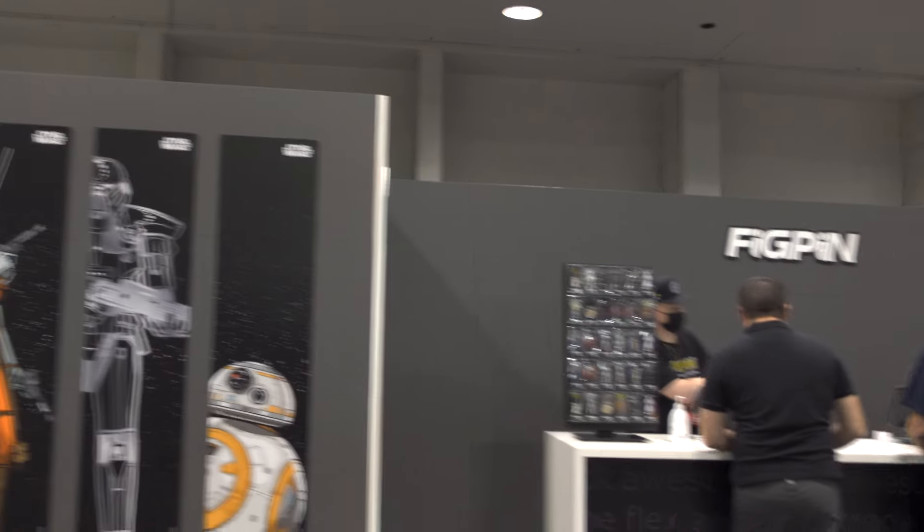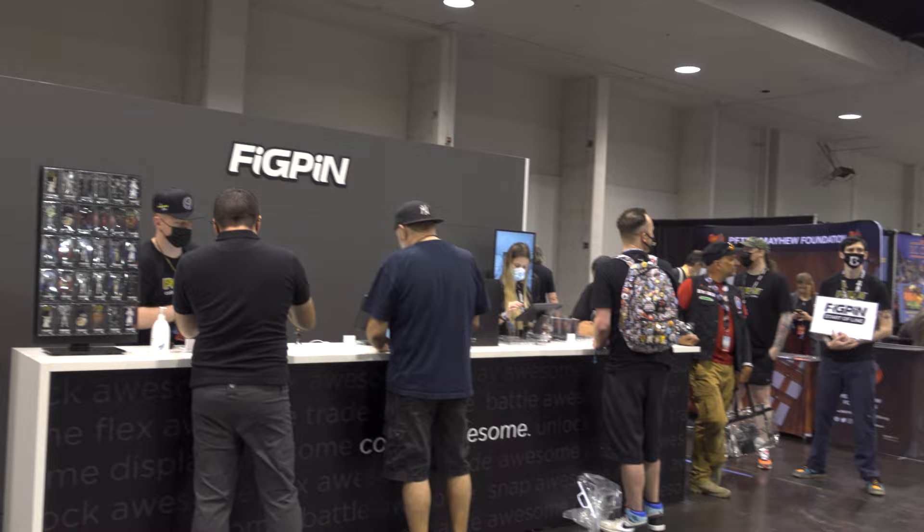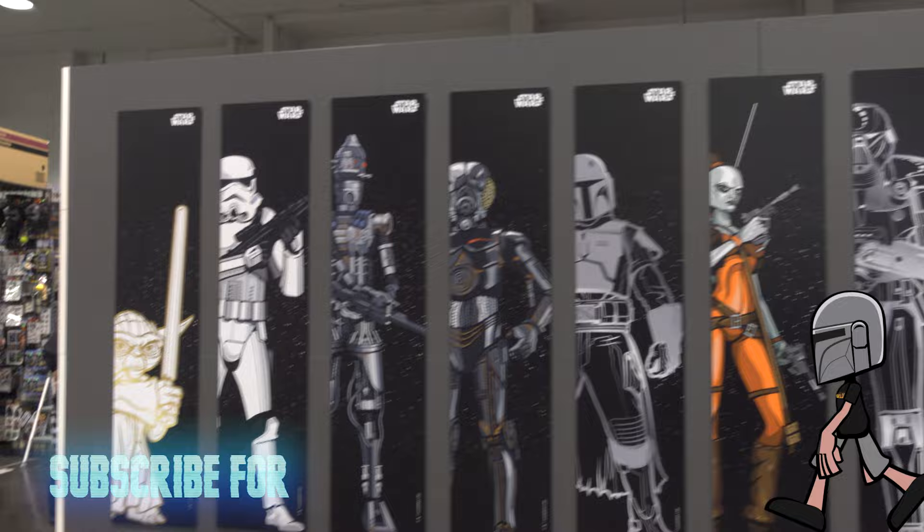I made it over here to the Fig Pin booth. There's already a line starting to form for all of these exclusive pins they got coming out. Let's give a rundown on the things that we're going to be seeing here today.